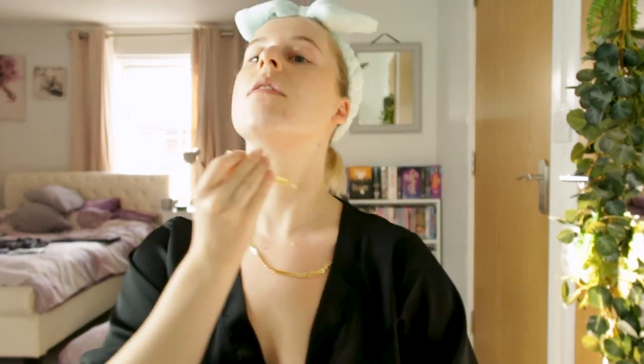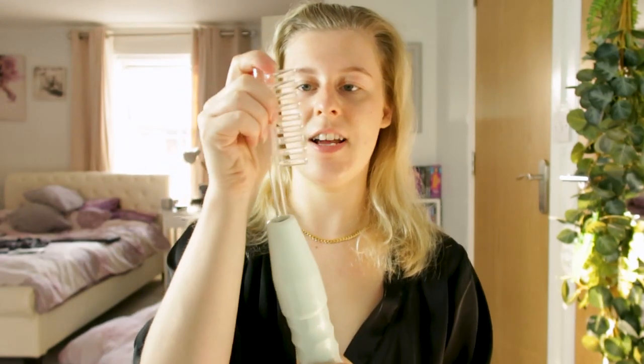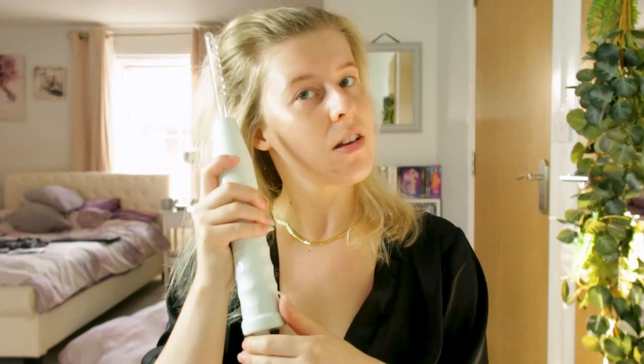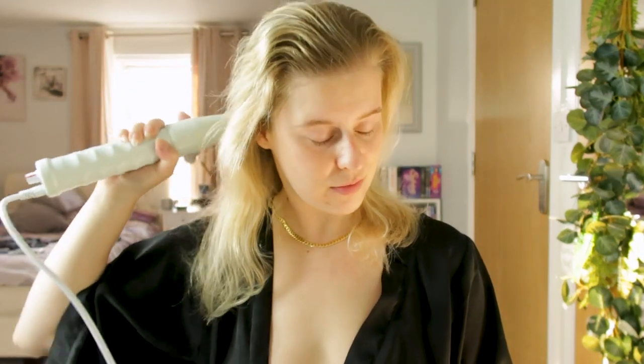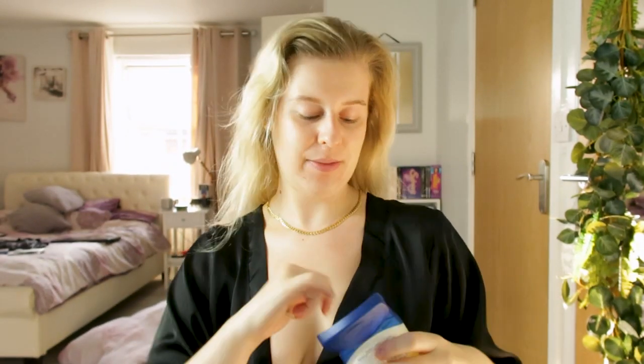For my neck and décolletage I always apply my retinol. I do sometimes apply it to my face, but tonight because I've already done the high frequency machine and the BHA AHA peeling solution, I'm not putting retinol on my face. Then for an added bonus this evening I take my high frequency machine comb and comb through my hair - it feels weird but I love it. To top it all off, I apply Vaseline on my lips, and sometimes a night cream.